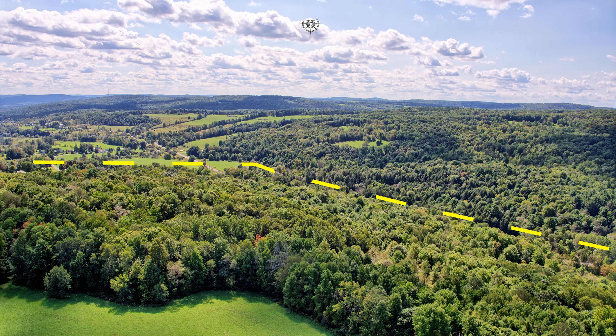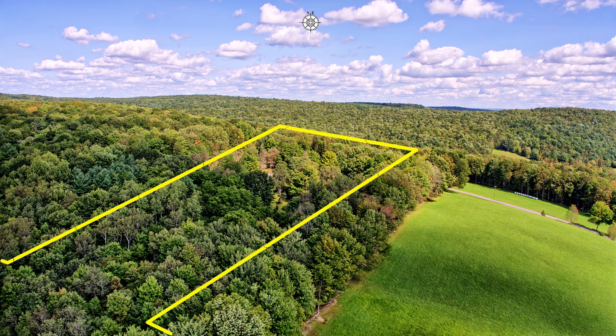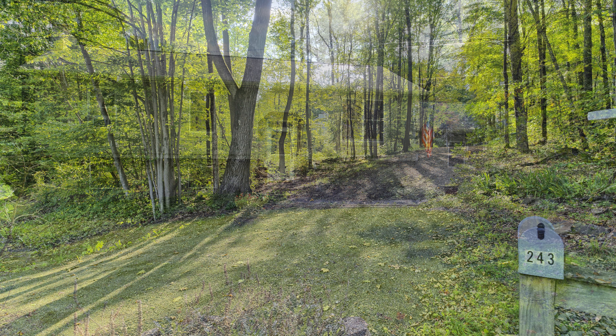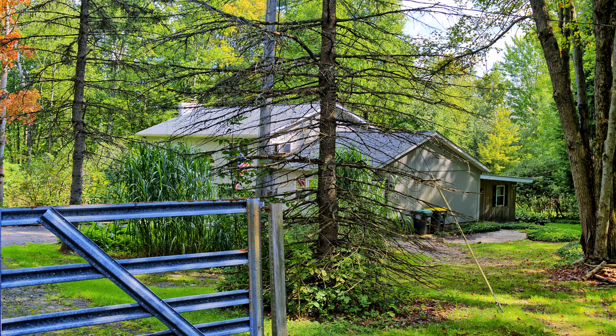Over 3,000 feet of the property runs adjacent to State Highway 235. As you take a short drive up Stonehill Road from Route 235, you will find a private wooded entrance to the property. A well-maintained split-level residence welcomes you home along with spacious front and side yards.